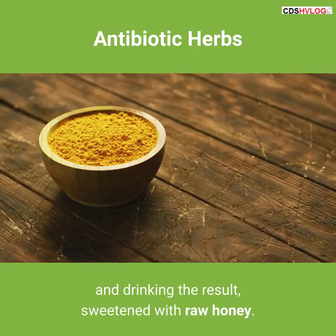You can also eat candied ginger to help treat ulcers and fight infection. Please subscribe to my channel, CDS Health Vlog. Thank you.